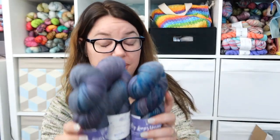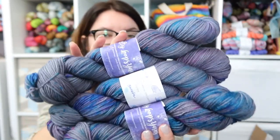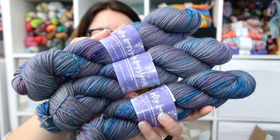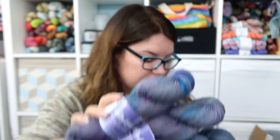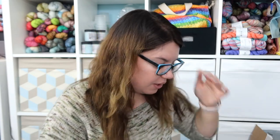I also have three skeins of Yennefer, which is another Lofty Loops colorway, on Posh DK. Again, I'm hoarding my own yarn! But the blues, purples, and grays — I couldn't resist. It would make another beautiful top. So that is potentially going to be something, or maybe it'll end up back in the shop at some point.